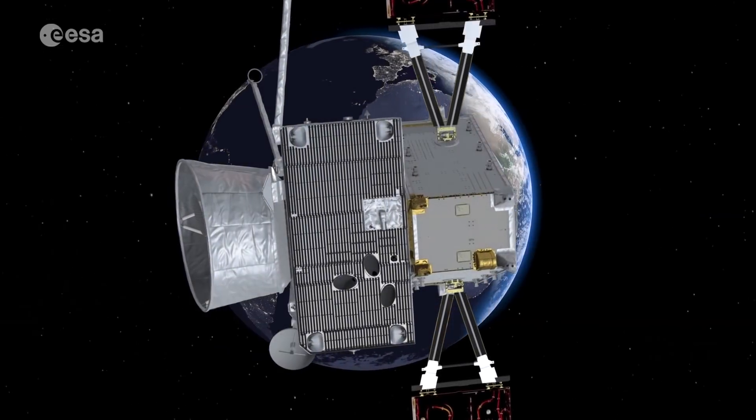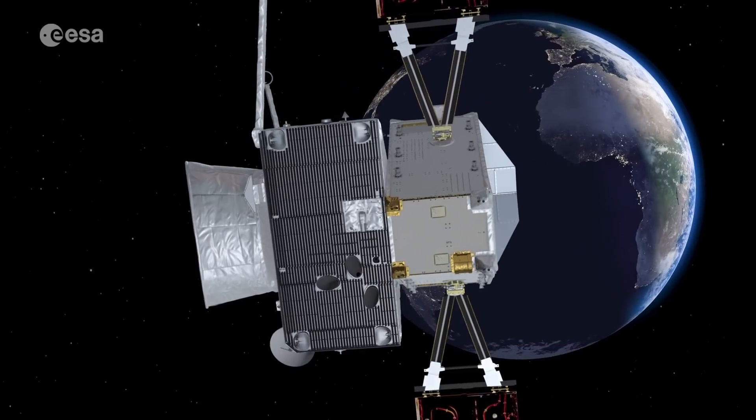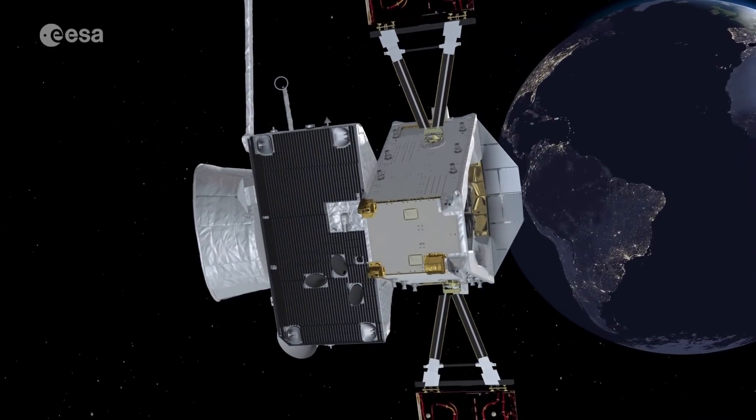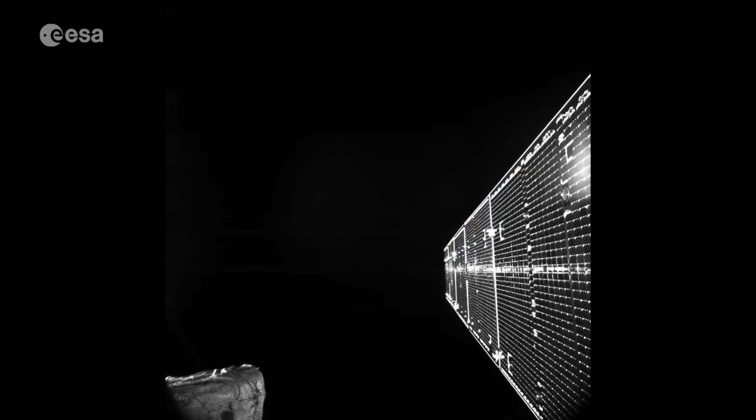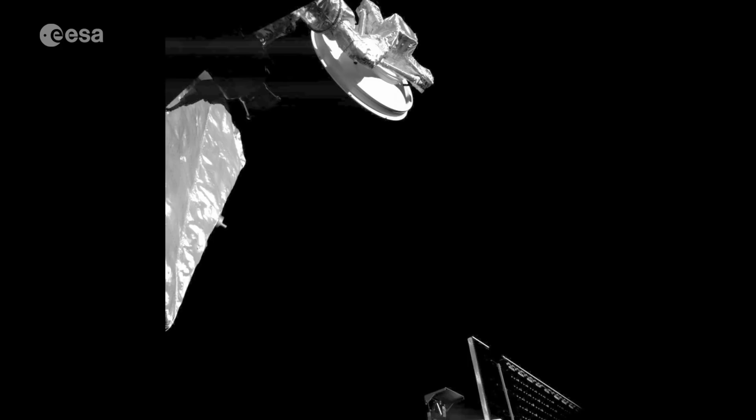During the first flyby, BepiColombo will take much closer images of the Earth and Moon, and a selfie or two, as it did shortly after launch, showing one of the unfurled solar arrays and two antennas.